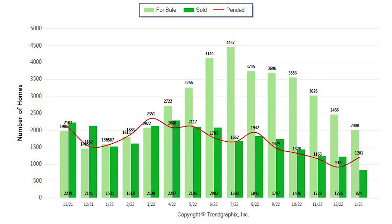On this first chart, it shows us the inventory. The light green saw the second straight month of decline — 18% in homes for sale, from 2,468 homes for sale in December down to 2,008 homes for sale in January. In the dark green, we see the sold properties, which also saw a pretty sizable decline from December's 1,226 to 826 in January. This isn't really anything to panic over.